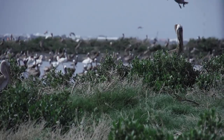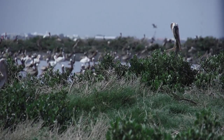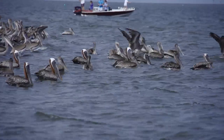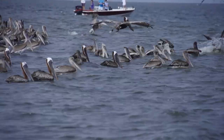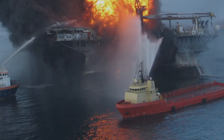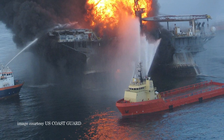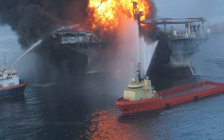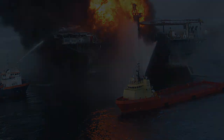In 2009, the brown pelican was removed from the Louisiana endangered species list. And just as the future seemed so bright, the 2010 BP Deepwater Horizon oil spill took a devastating toll on the flourishing brown pelican.